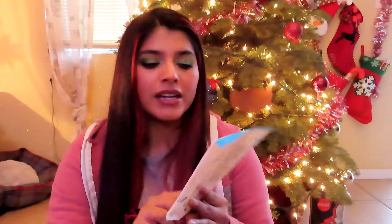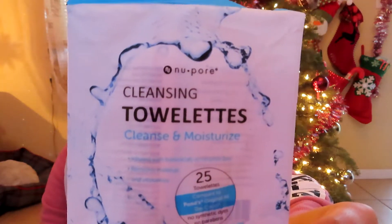The next product I finished is this New Pore Cleansing Towel — it says 'cleanse and moisture.' I got these from the 99-cent store and I love them. I always repurchase these; they work really well as makeup remover wipes.